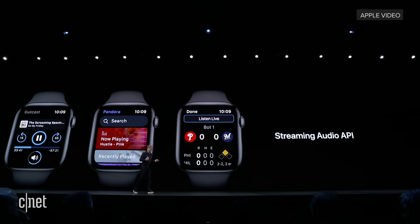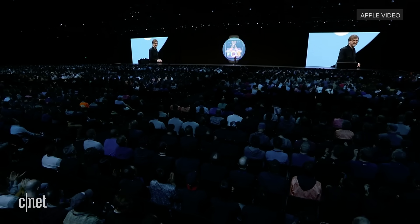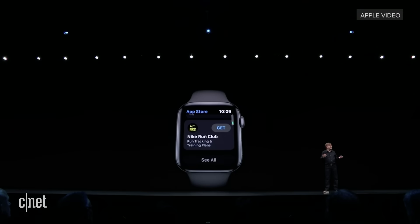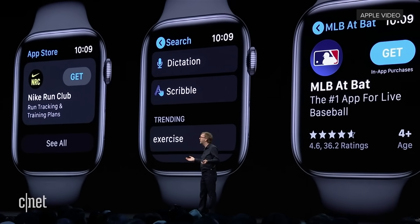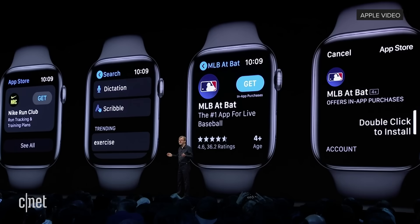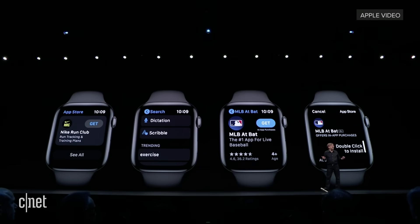To make it even easier to discover these apps, we're excited to bring the App Store to Apple Watch. You can browse apps curated by our editorial team, or find favorite apps like Headspace, Carrot Weather, Streaks, or Nike Run Club. You can search the full App Store using Dictation, Scribble, or just asking Siri. You can view product pages to see information like the app description, reviews, and screenshots. And finally, you can purchase and install an app directly on your watch. Discovering and using apps on Apple Watch is going to be better than ever.